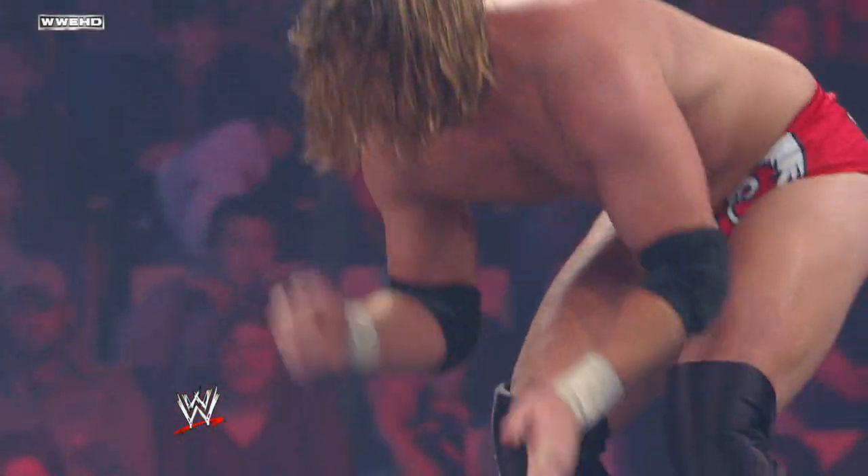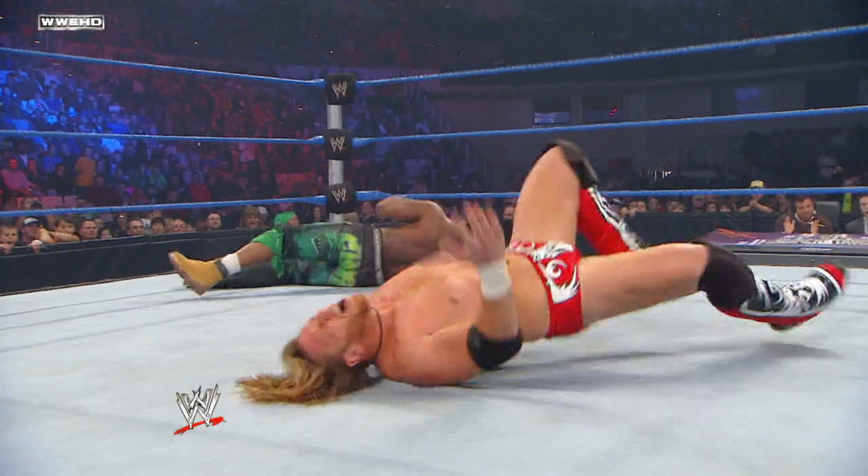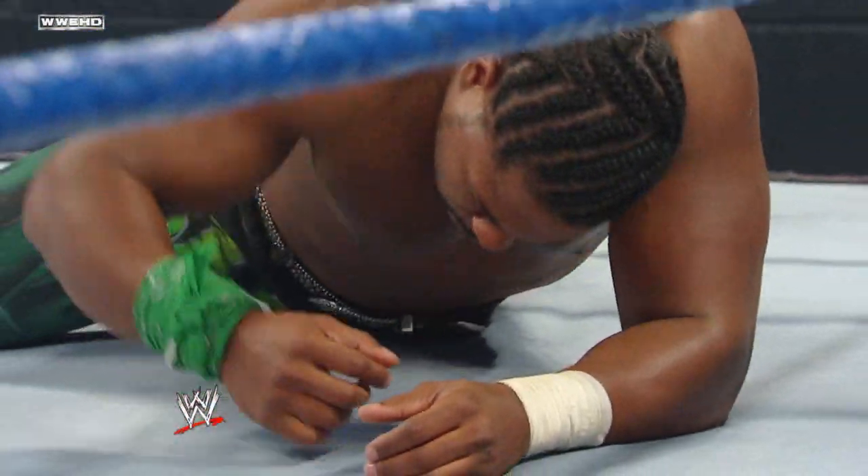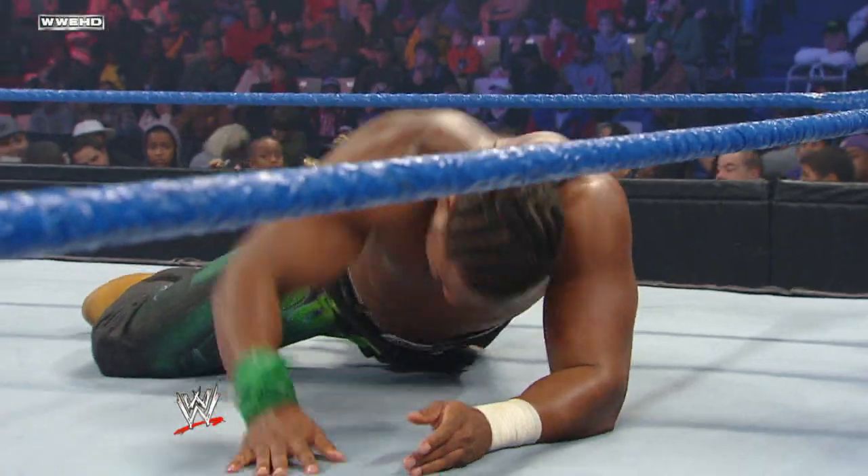Right now Curt Hawkins is seeking to hit a big elbow, but JTG had it scouted well. He was going for that signature heat seeking elbow, but give JTG credit — he did his homework. He had Hawkins well scouted and was able to get out of the way.